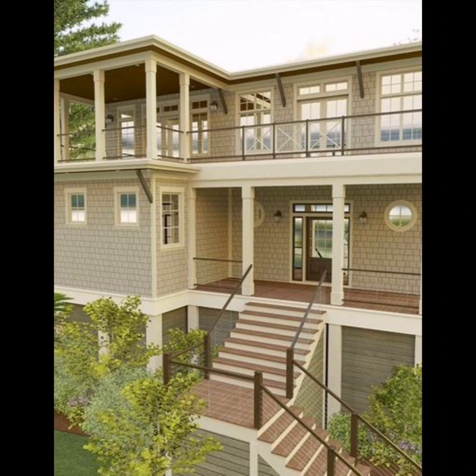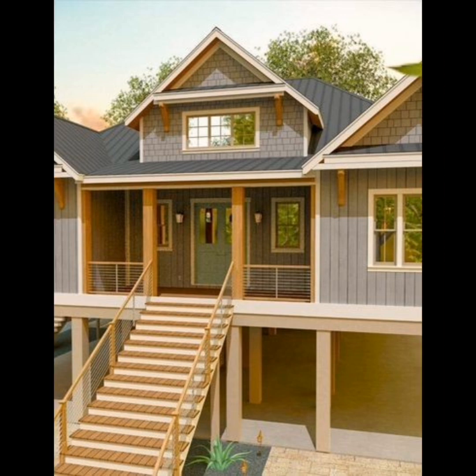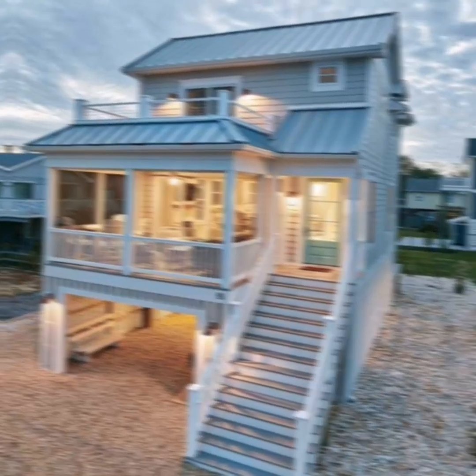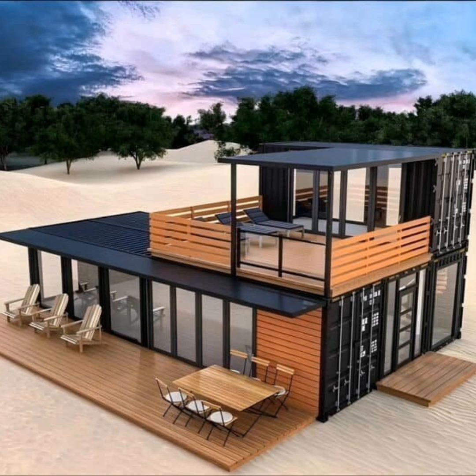Another design is the Monocabin, an eco-design prefab home. It is similar to the Arc Shelter in that it is inspired to create a functional prefab cabin with the least possible impact on the environment. The Monocabin features a bright white exterior finish. You have four design models to choose from and a three-month construction period.